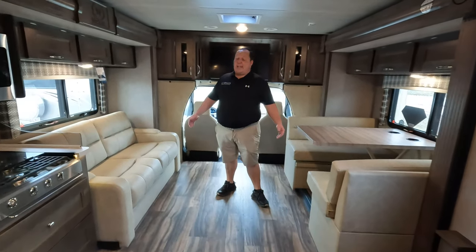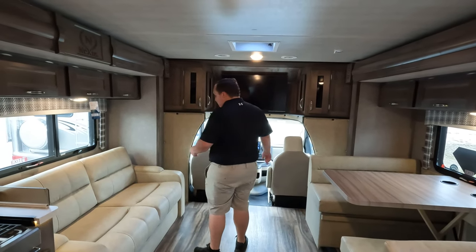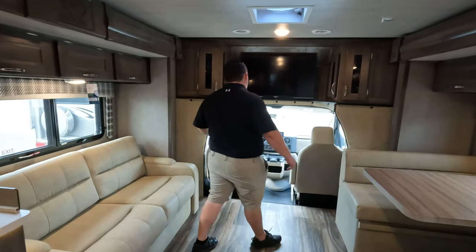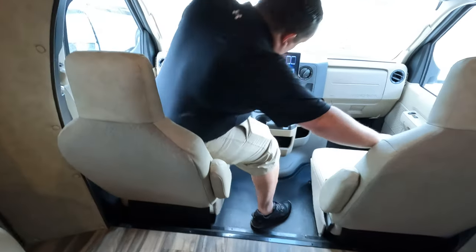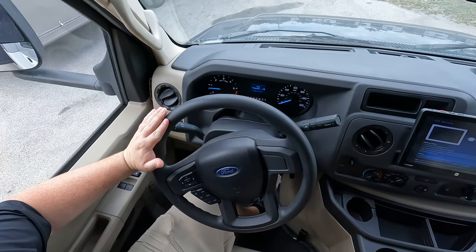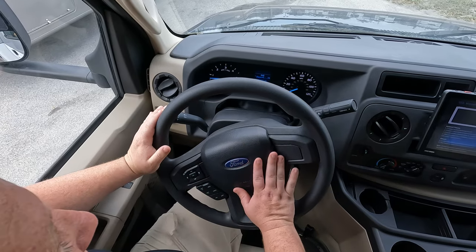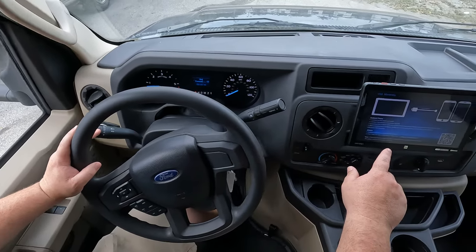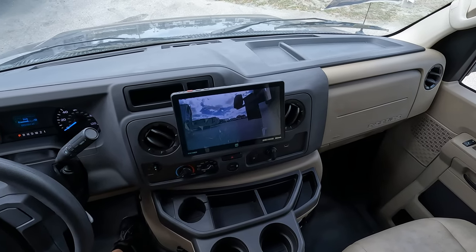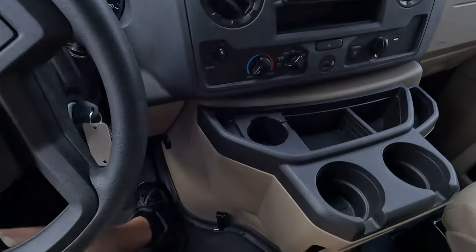This is one of the most spacious Class C's on the market today - opposing sofas and opposing slides, which I love. Up front is the cockpit: power windows, a nice steering wheel, and a touchscreen where you can hook up Apple CarPlay or Android Auto. You can also see what's going on on your left side, right side, and in reverse.